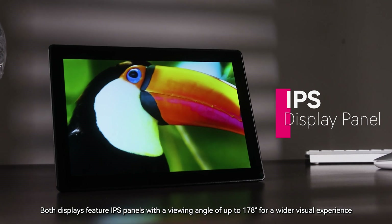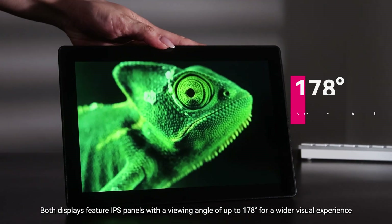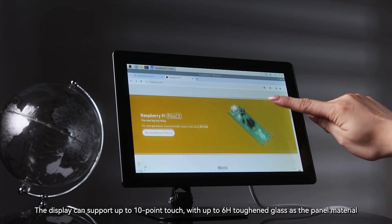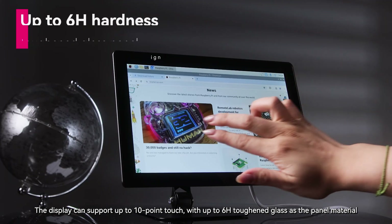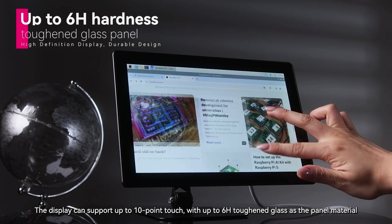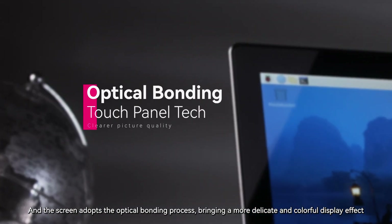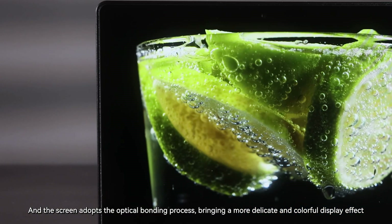Both displays feature IPS panels with a viewing angle of up to 178 degrees for a wider visual experience. The display can support up to 10-point touch, with up to 6H toughened glass as the panel material, boasting scratch-resistant performance. The screen adopts the optical bonding process, bringing a more delicate and colorful display effect.